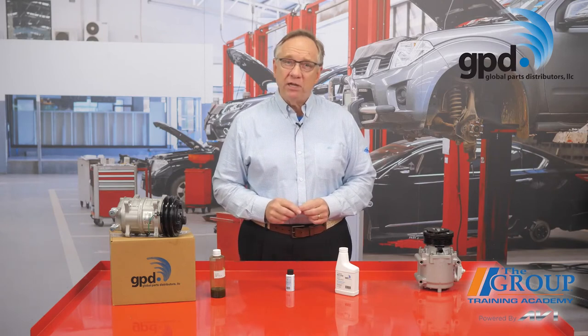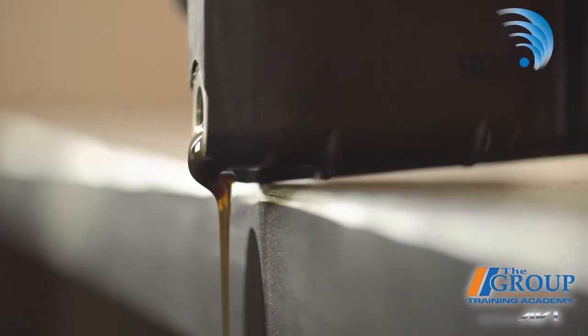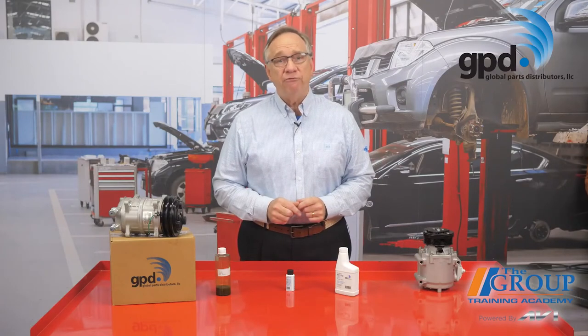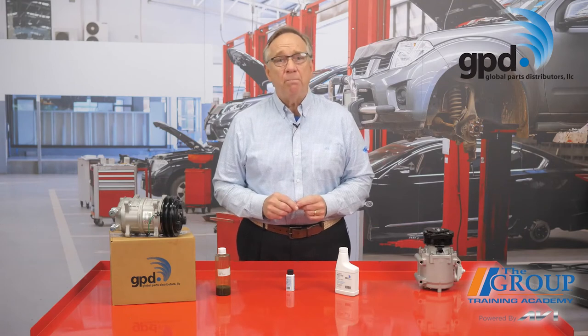Burnt oil in the system is never a good thing, so if your service recommendations call for replacing a failed compressor, your team should always drain the oil from the old compressor. Compressor oil should look clean. If it's contaminated with iron particles, it indicates the system has suffered from black death. Black death happens when moisture enters the system and reacts with the refrigerant and oil to form acids and sludge, which can clog the system or damage the compressor.